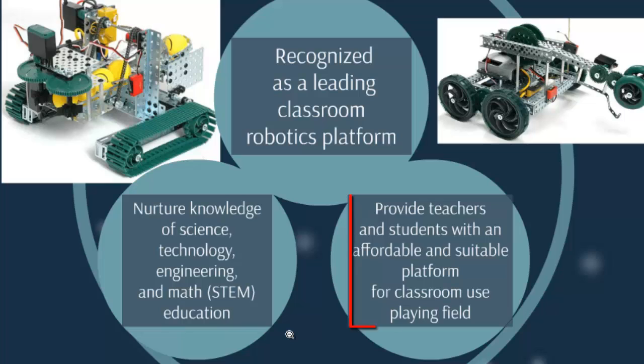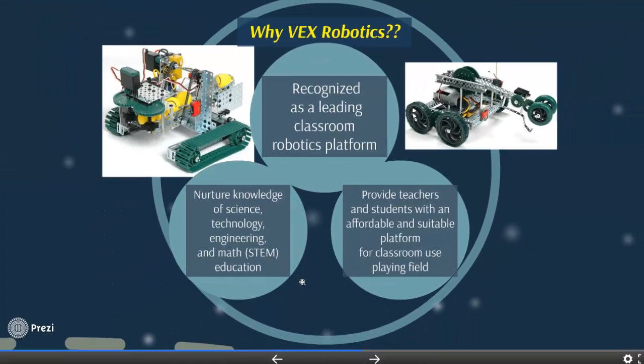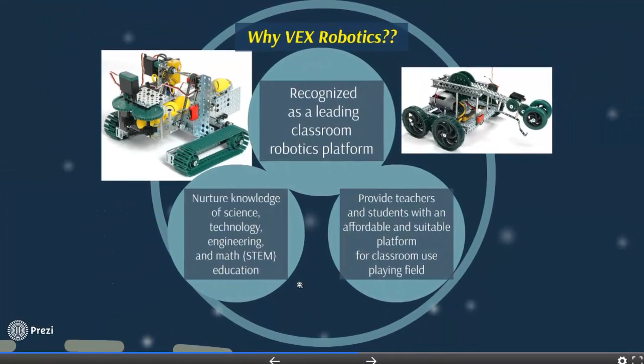Finally, VEX Robotics provides teachers and students with an affordable and suitable platform for both classrooms and playing fields. These three advantages represent a competitive edge for this kind of robotics.